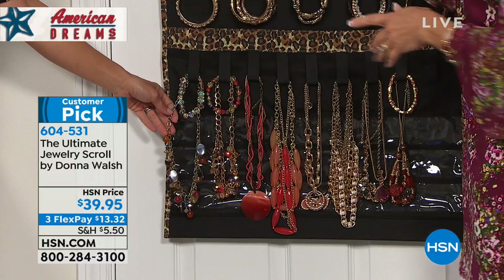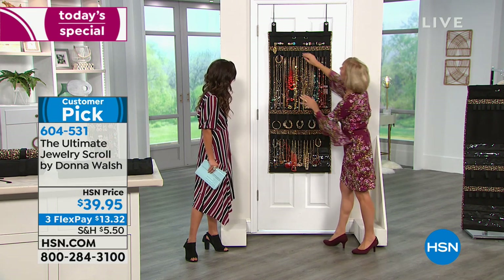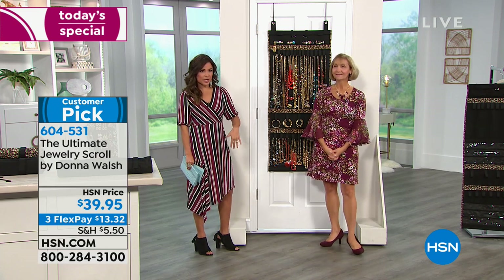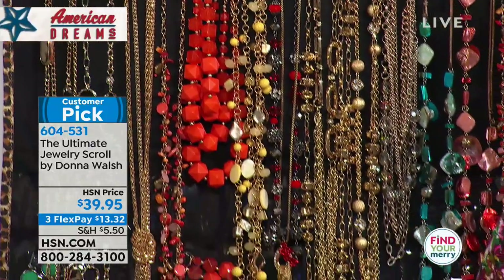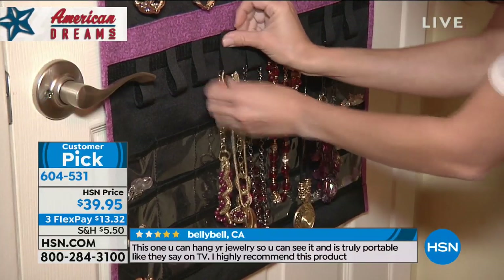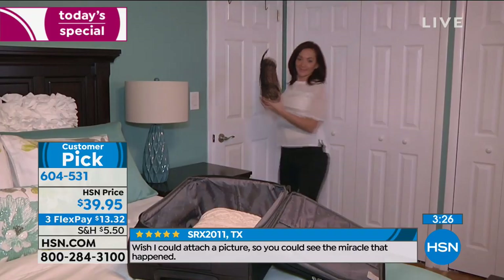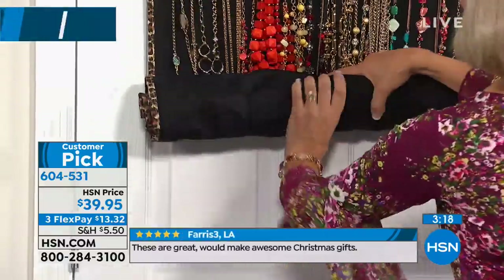Jewelry is the last thing we put on before we go — it's what finishes your outfit. Imagine what it would be like in the morning when it's time to pick your jewelry and you weren't rummaging through a jewelry box of tangled items, searching every corner of every room. You unroll this and you could leave it unrolled if you want. I like that you can roll it up if you don't want your jewelry on display. If someone's coming over, you want to hide it away — just begin the roll and roll it right up, tucking longer pieces to the side.